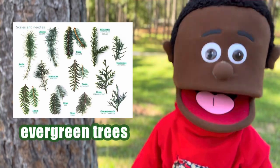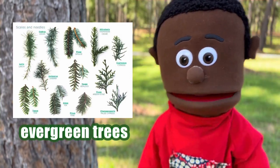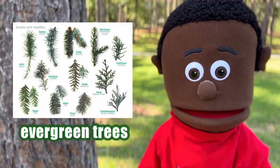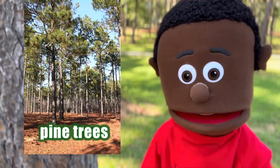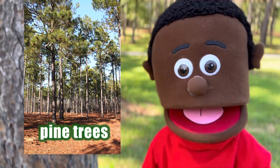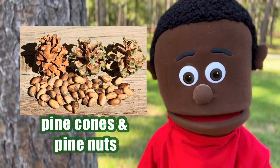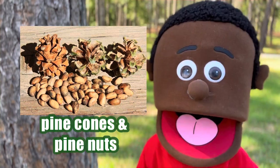Evergreen trees are super special because they always have leaves or needles that are green and don't fall off. Some of the most famous evergreen trees are called pine trees, like this one. They have cones and pine nuts and give us wood for building.